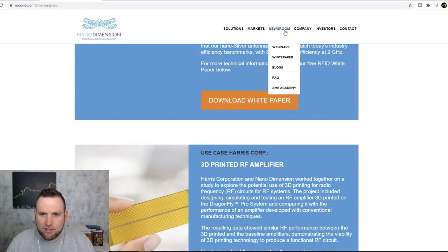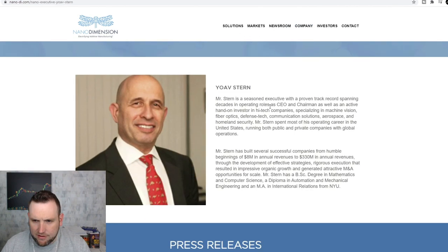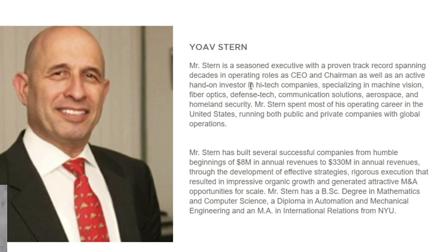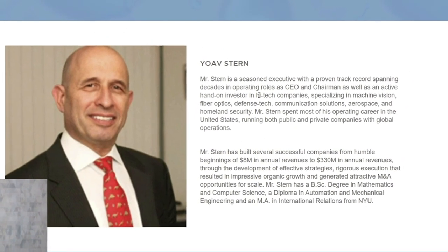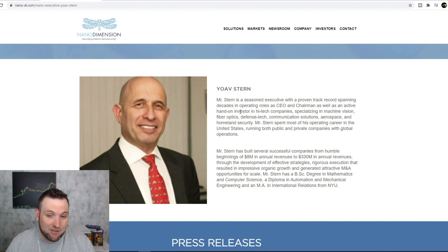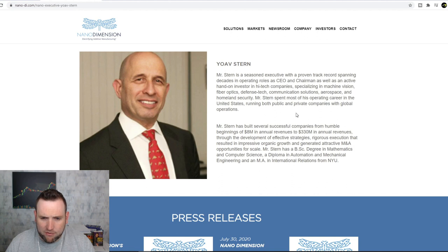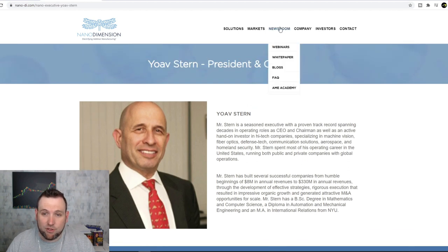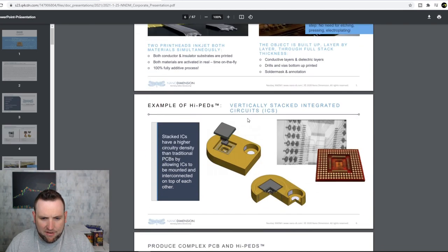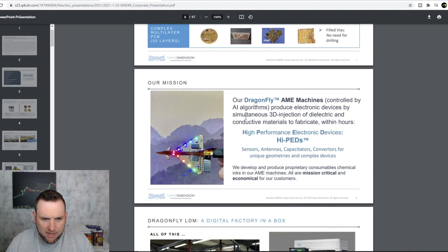Let's take a look at the management team. The CEO has decades in operating roles as CEO and chairman and as an active hands-on investor, which is interesting given the low insider investment — that does bring up some concern. He's run both public and private companies with global operations and built several successful companies. His degree is in mathematics and computer science with a diploma in automation and mechanical engineering — so he knows the stuff. Notably, their machines are controlled by AI algorithms, which is very interesting.